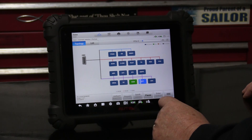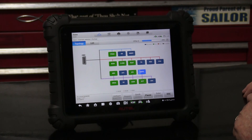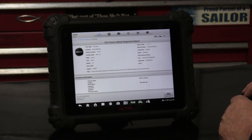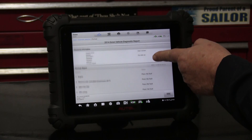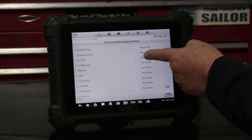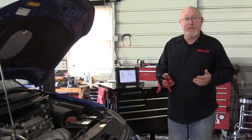Performing a full system scan requires either a factory scan tool or an aftermarket tool that has enhanced, OE-specific software. It really takes very little time to perform, and the report — like the one generated by the Autel MS919 — can be downloaded and shared with the consumer in person, by email, or by text message. Be sure to keep a copy for your own customer records.